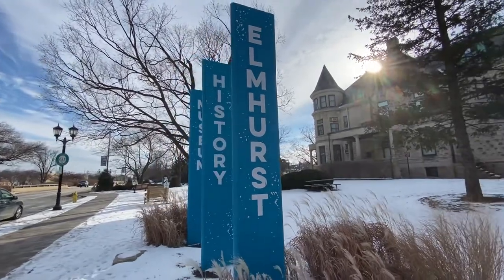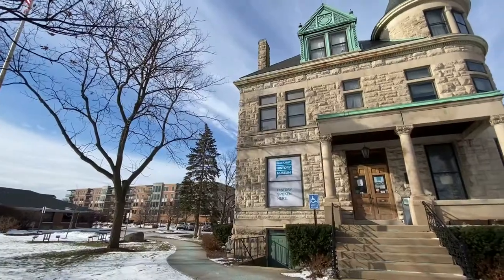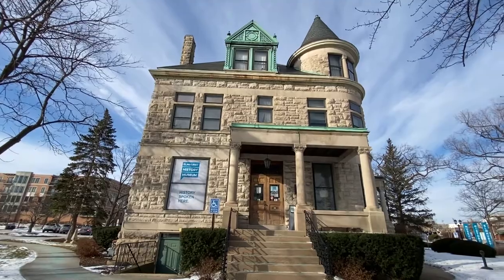The Elmhurst History Museum is a great place to kind of get your bearings and learn a little bit, engage with history through their thoughtful collections, enlightening exhibits, and diverse educational experiences too.